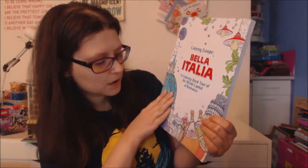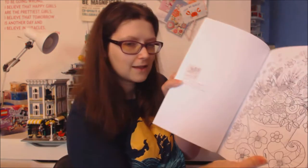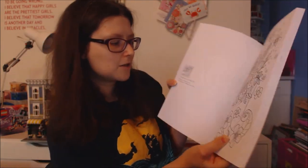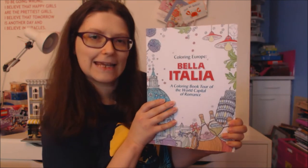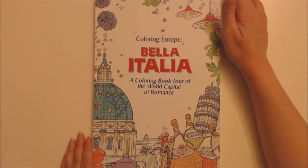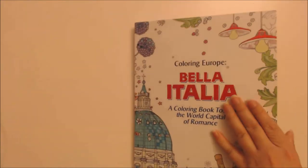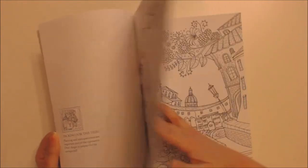I saw these books on YouTube and then went to buy them all, because this is part of a Colouring Europe series which includes London, France, Greece, Croatia and Italy. What I really like about these books is the images are single-sided, and on one side it tells you little facts about the image and how it relates to the country. It's published by Weaves of Colour, the pages are nice heavyweight pages, and printed single-sided so you can use your markers or paints.